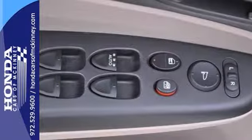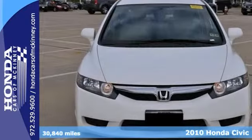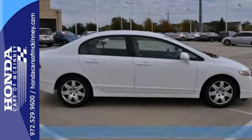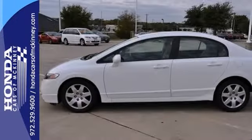Here's a 2010 Honda Civic LX. This vehicle has a lot to offer including air conditioning, a CD player and multiple airbags. It also features power windows, locks and mirrors, keyless entry and an audio input jack.